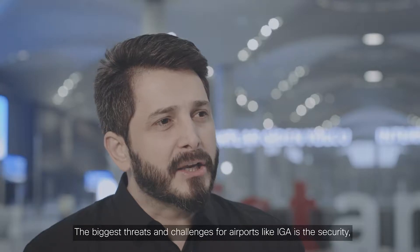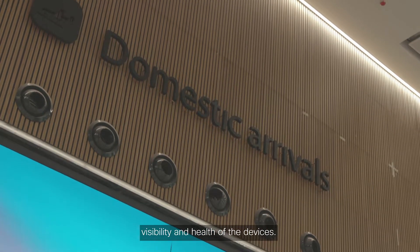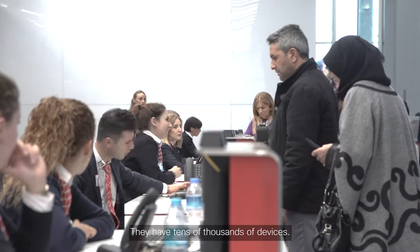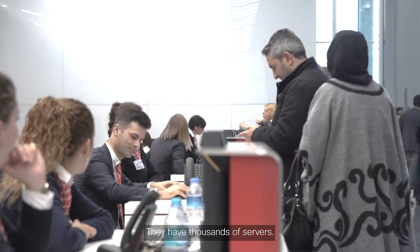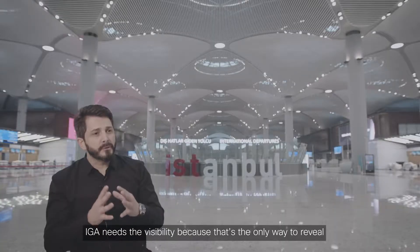The biggest threats and challenges for an airport like IGA are security, visibility, and health of the devices. They have tens of thousands of devices and thousands of servers. IGA needs visibility because that's the only way to reveal zero-day and unknown threats.